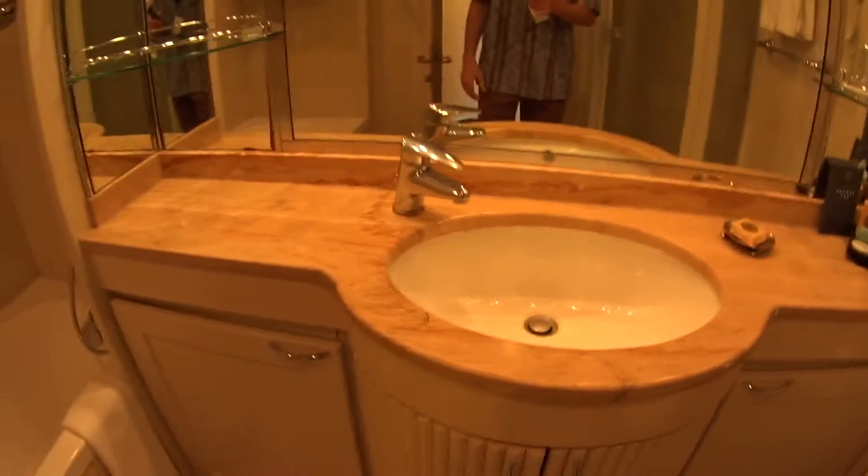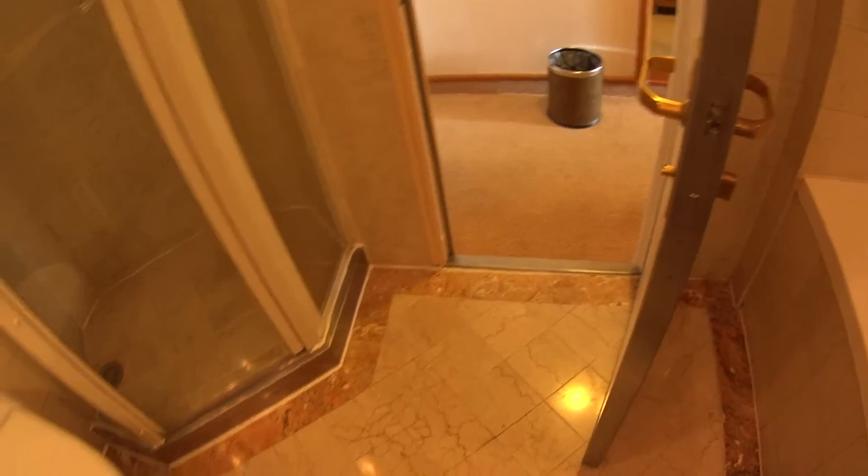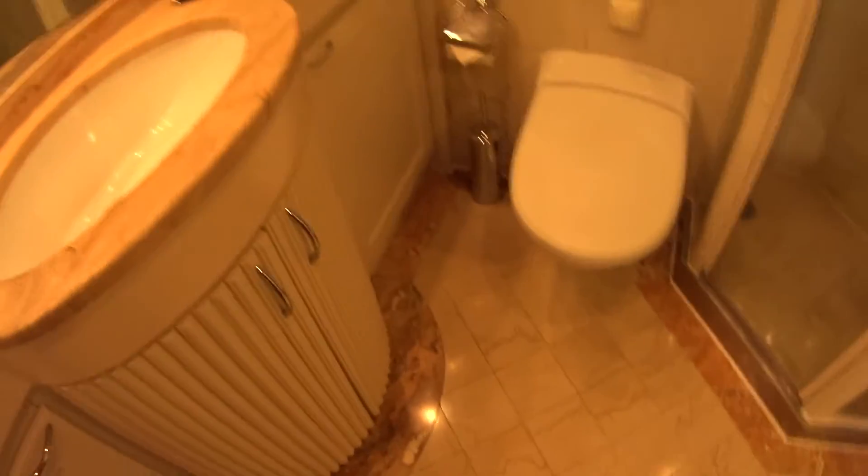I have a full marble bathroom with a single sink, a full tub and removable shower head, and also a walk-in shower. There's about a four-inch lip to get into the shower and a three or four-inch lip to get into the bathroom as well, so you shouldn't have any problems with that.